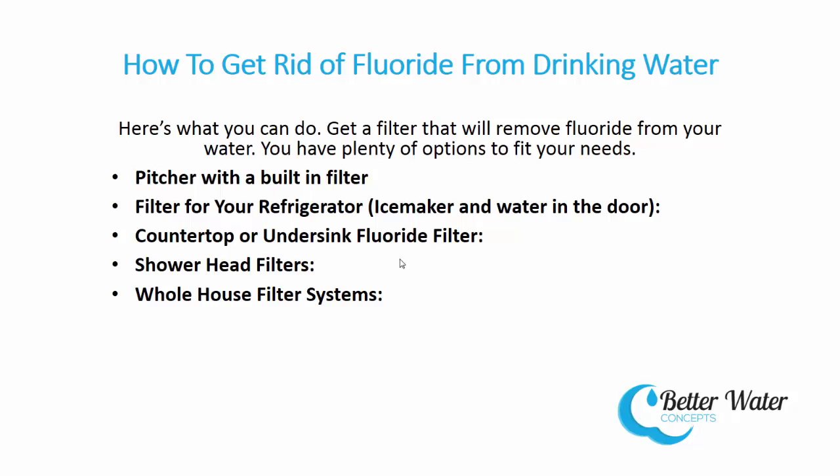Countertop or under-sink fluoride filters. The filter systems that you place either on the countertop or under the sink are called point-of-use filtration systems. You would want to put these systems where you use the water for drinking or cooking.